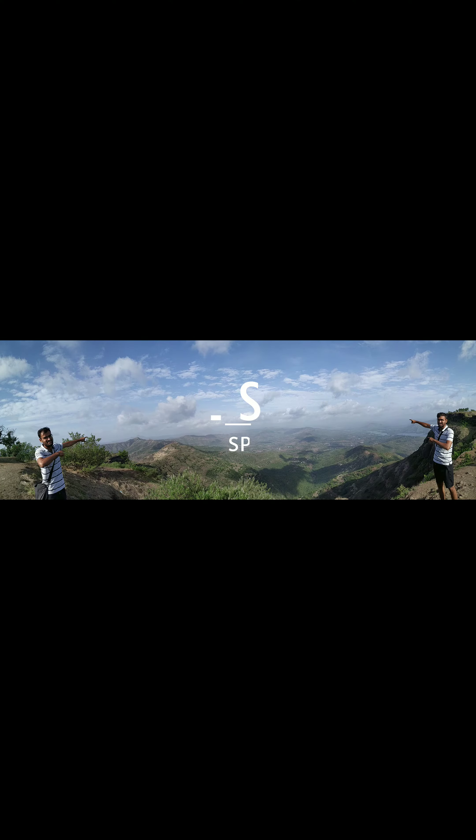The trek is around three kilometers uphill. Google showed it would take around one hour to reach the top of the hill, but we took some breaks and it took us around one and a half hours to reach the hilltop.